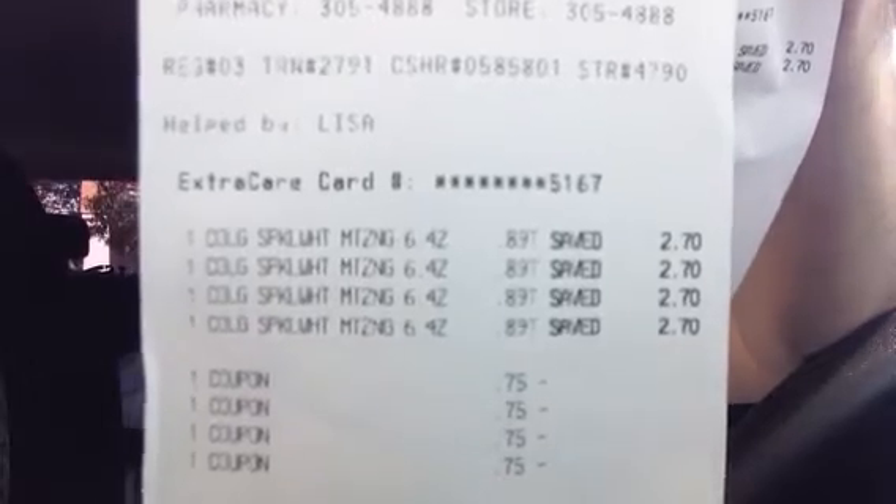I just paid cash for all of these because I didn't want to use any more extra care bucks. The Colgate is 89 cents at my store even though it's posted at 99 cents. After the 75-cent coupons, four of them came to 88 cents — can't go wrong with that. Just pause the video if you want to get the barcode. Don't rely only on the postings; if you don't see it, scan it at your store. Sometimes it's just not posted.